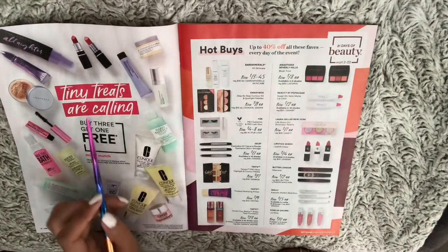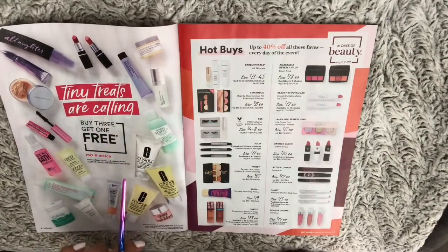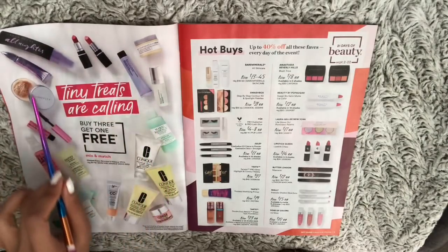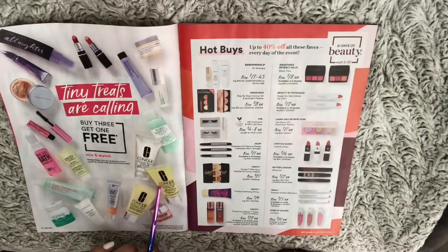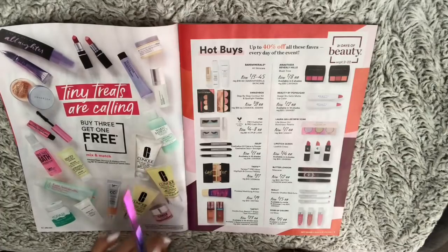Tiny treats are calling — buy one get one free. So these are a little smaller, like travel size, good for travel or to try out if you don't want to commit to the bigger bottle.